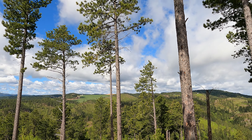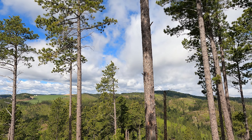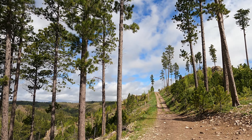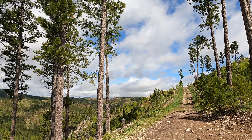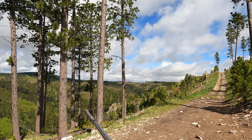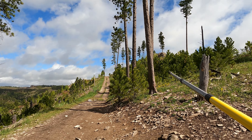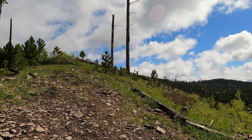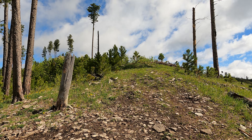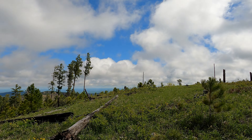That peak over there is Custer Peak - one of the higher points in the northern Black Hills. Terry Peak is over that ridge, can't see it from here but you might from the top. This valley in front of us is Lost Gulch, where we're looking to put the dam. That's Bear Den Mountain, and Butcher Gulch is over here.